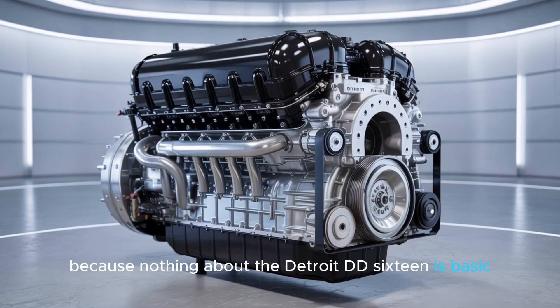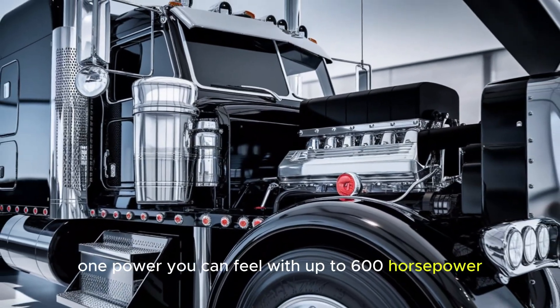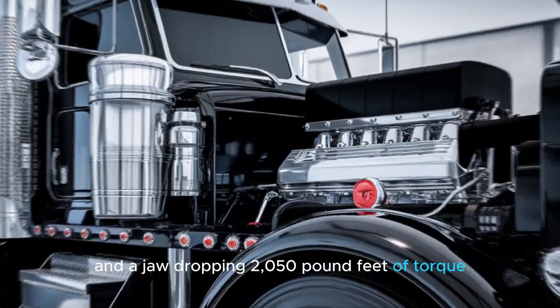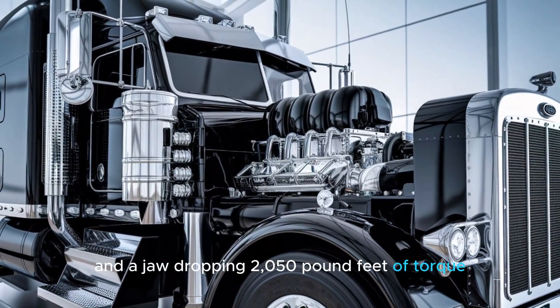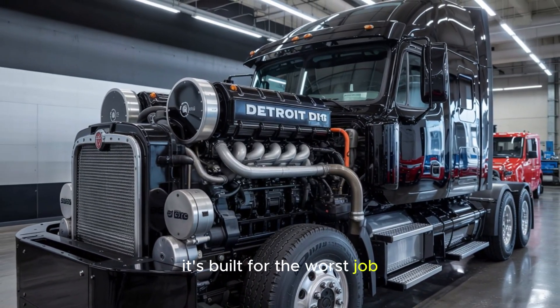Let's start with the basics, because nothing about the Detroit DD-16 is basic. With up to 600 horsepower and a jaw-dropping 2,050 pound-feet of torque, the DD-16 isn't just built for the job, it's built for the worst job.